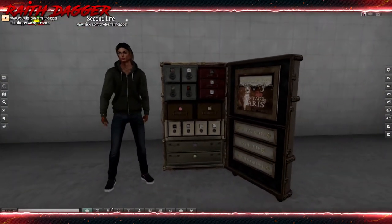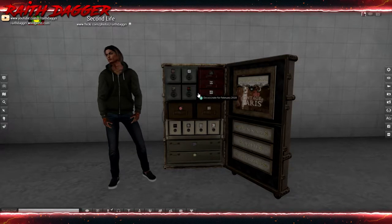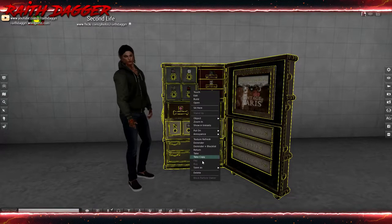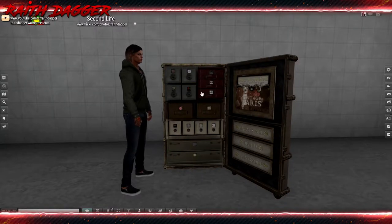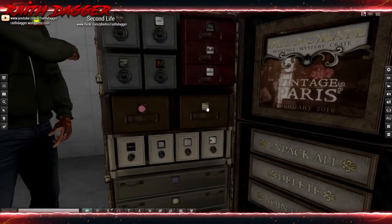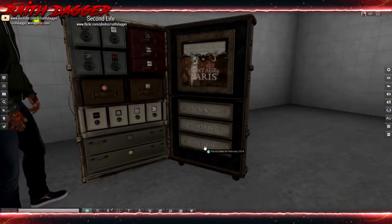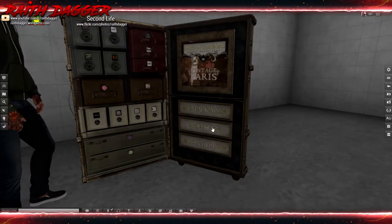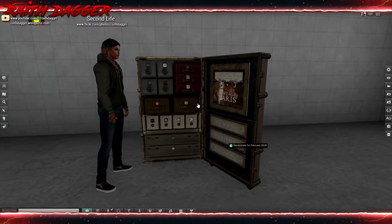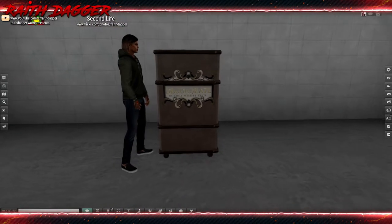I've already unboxed everything and rezzed it out just to make this a little quicker so you guys don't have to sit through my rezzing and waiting for all the textures to come in. If you click each one of these individual drawers, it'll unpack that item. Otherwise, you can just do Unpack All. You can join the DecoCrate group down here, and this delete button deletes the trunk — I learned that the hard way last time, thinking it was just going to delete the scripts and leave this as a decoration, but no, that just sends the trunk goodbye.